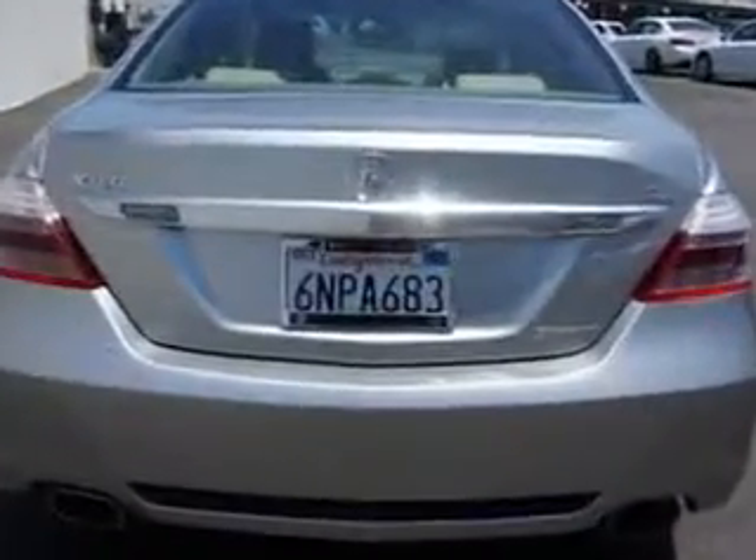Home-link system, power headrests, moonroof, heated driver and passenger seating, leather-trimmed upholstery, heated outside mirrors, rear air conditioning, power lumbar seats, powered driver and passenger seating, power moonroof, xenon headlights, cooled seats, turn signal mirrors, and much more.